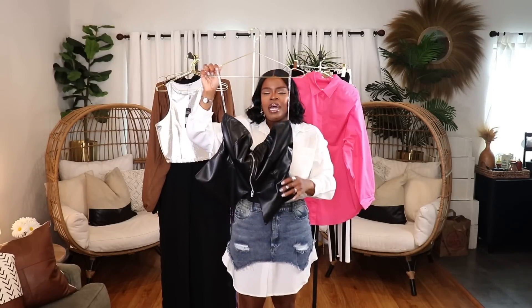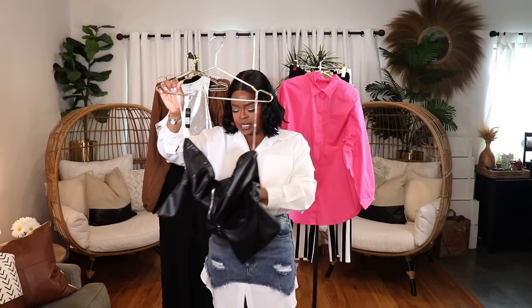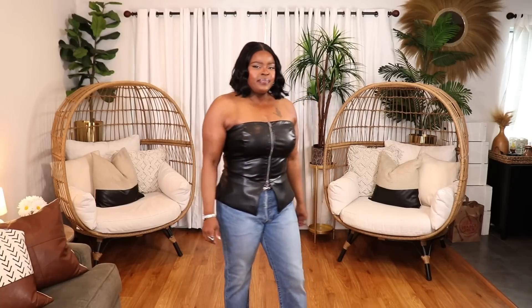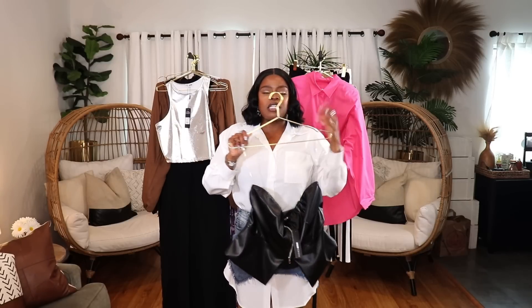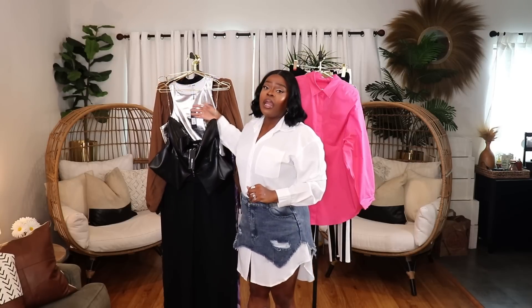Next is a zip-front, sweetheart corset-style top in faux leather — it's black. Comes in regular and plus size, size 1X. You can wear this with dressier pants, faux leather leggings for an all-leather look, jeans, or denim shorts. It has a sort of long peplum style shape. I love throwing this on with nice heels and simple jeans — super cute.